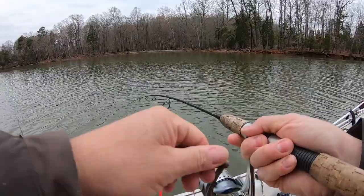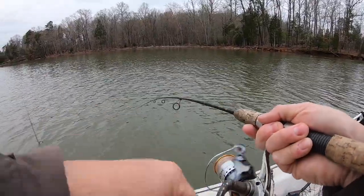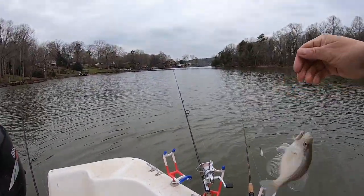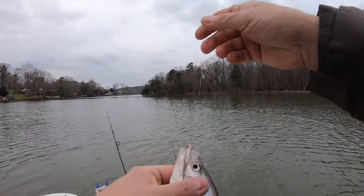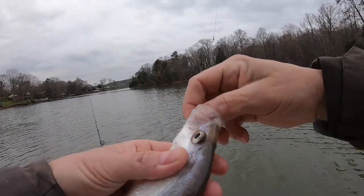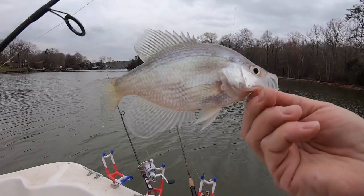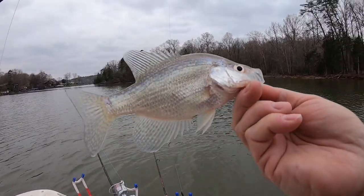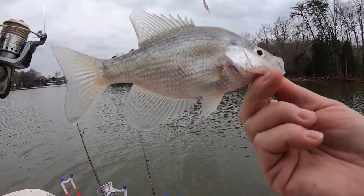Alright, got hooked up here on something on one of my downlines — got it straight underneath the boat. There's a little crappie. Don't know if he's going to make the cut or not. Just some double hook rigs I'm pulling. A little bit on the small side. I'm not even going to measure him — he's an under. He needs to go back.